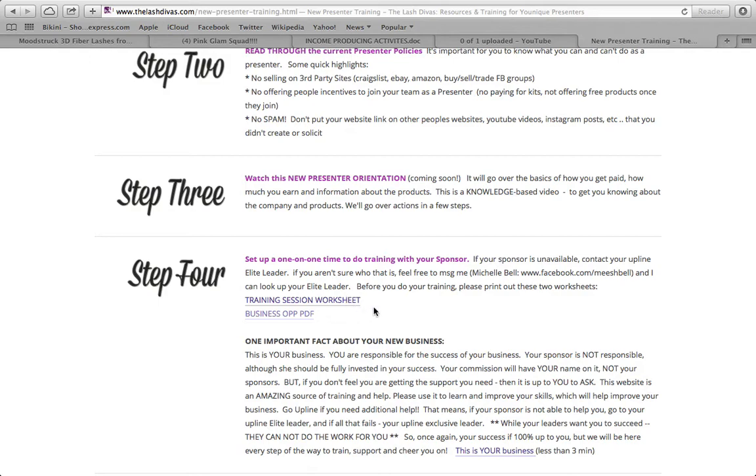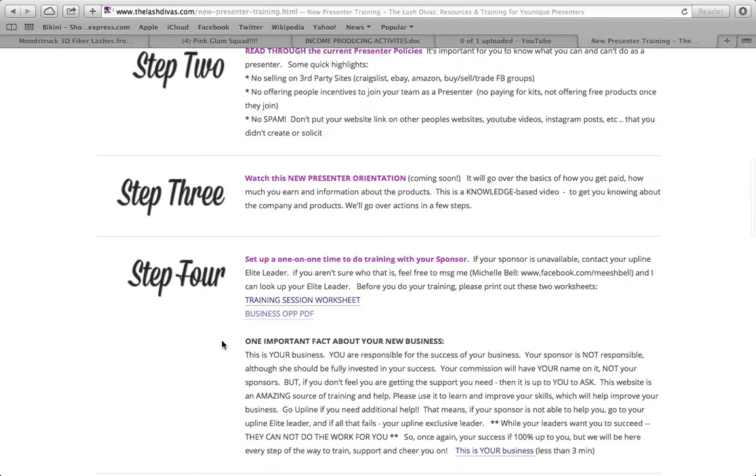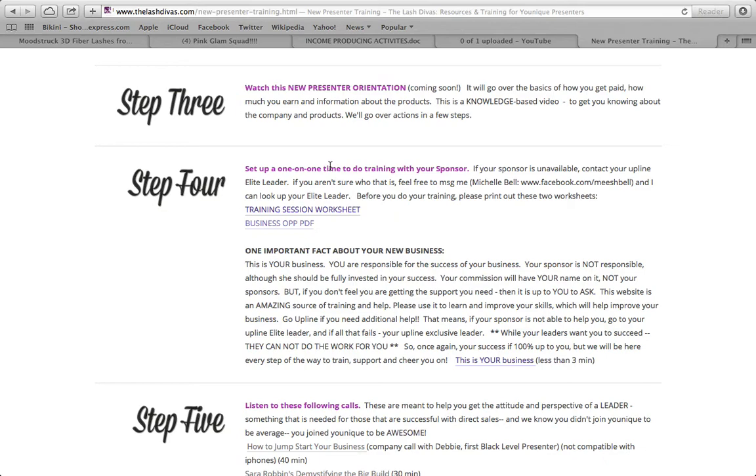You can also look up your elite leader on your website under My Office and My Royalties to see who your elite leader is in your upline. Before you do your training, print out the two worksheets. I'll try to get those to you — just message me if you need them. Set up the one-on-one training with your sponsor, fill out the training worksheet, and keep it for your business.